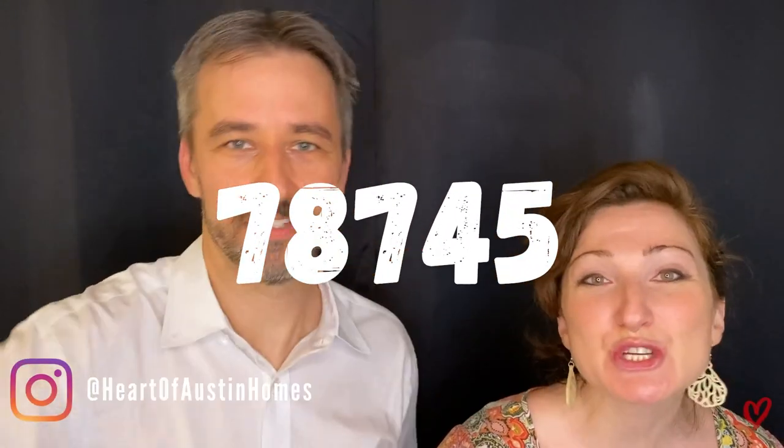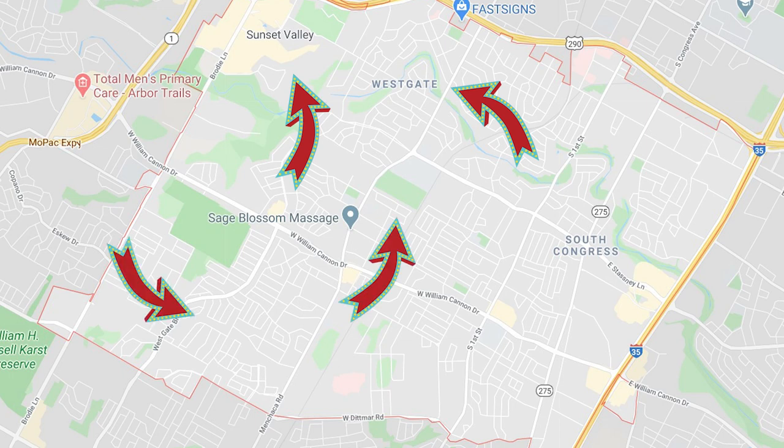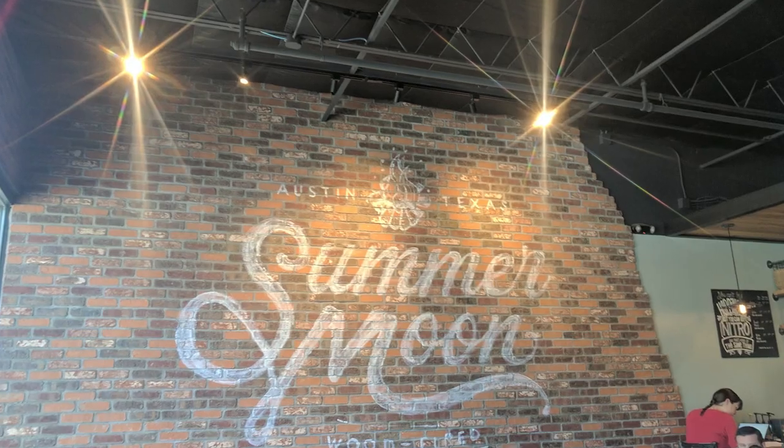Next up, we've got 78745, just south of 78704 — and we love this one. We actually lived there for a huge bulk of our 13 years in Austin. It's got neighborhoods like Sunset Valley, Westgate, Garrison Park, Cherry Creek, and Grand Oaks. It's where you go when you can't afford 04 but you want to be there. Maybe you have a family or you just don't want to drop the change. It's a little bit quieter — it still has restaurants and coffee shops, lots of beautiful oak trees.